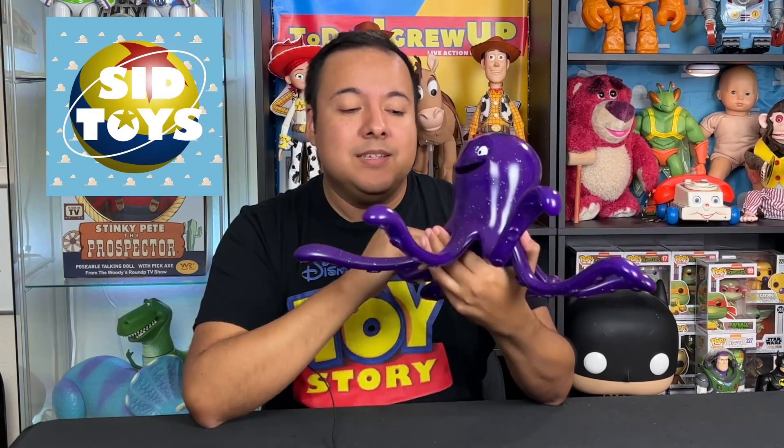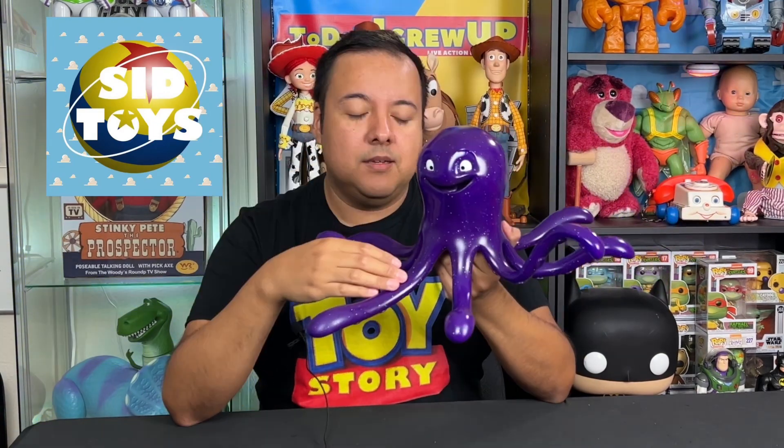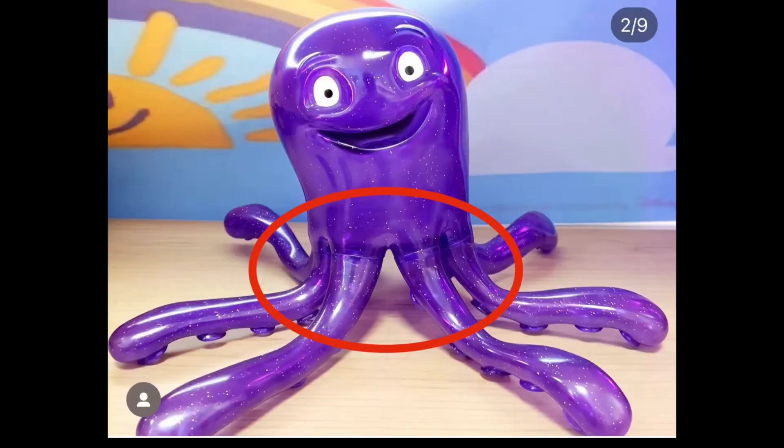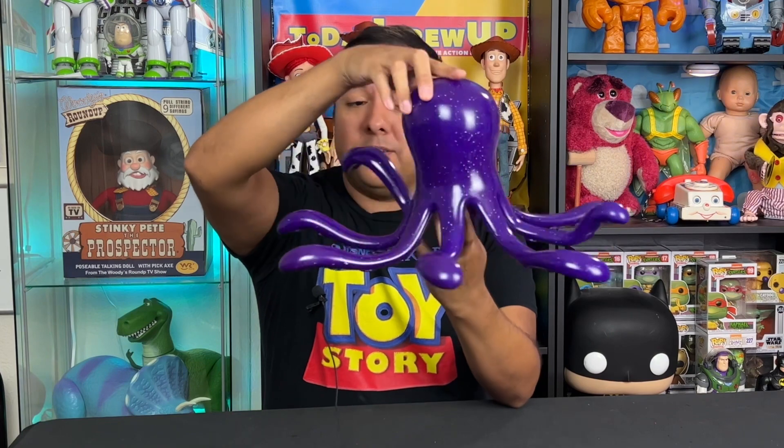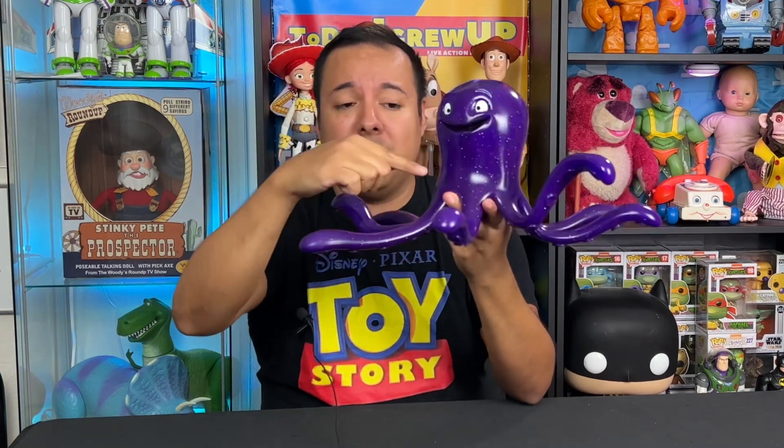So I want to thank again Sid Toys — thank you for sending this for us to review to get you all excited to buy your own. Another custom Toy Story maker out there named Kopp on Instagram is selling a Stretch too, but what I don't like about it is that it has seam lines you can see all around the legs. Here on the Sid Toys one, you don't have that problem. There are no seam lines whatsoever — it's just one molded giant piece, which looks more like the movie.